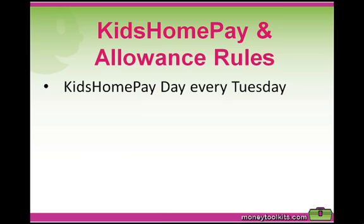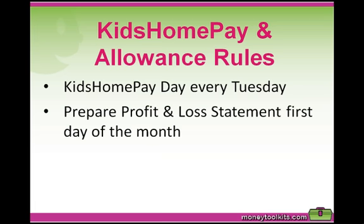One might be that Kids Home Pay Day is every Tuesday. After dinner, have a family meeting to discuss invoices, payments, opportunities, etc. On the first Kids Home Pay Day of the month, everyone also prepares their profit and loss statement, which will be discussed in the next chapter, and also their forecast.